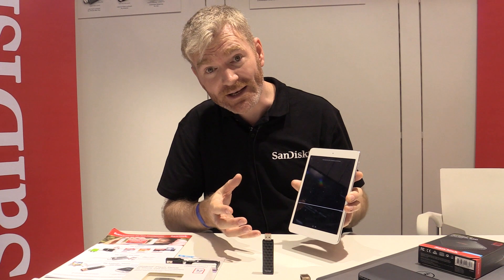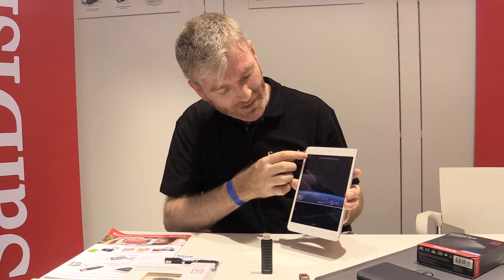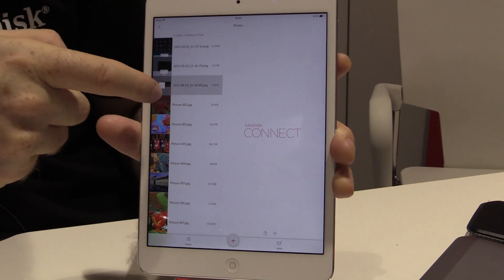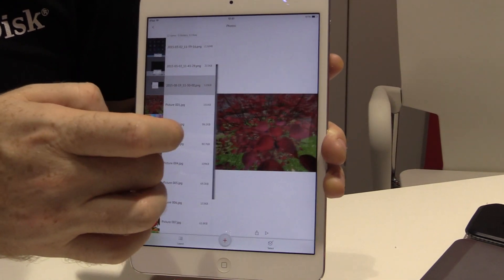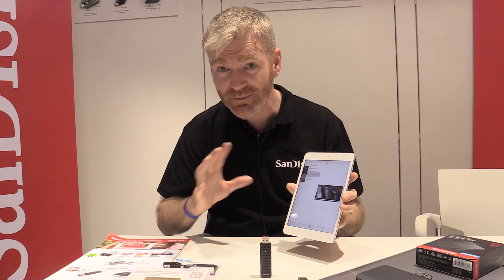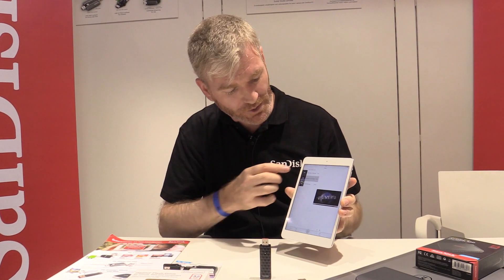So if I'm on an airplane and they don't have videos, I have all my personal content that I can watch. Not only that, but three people can actually stream from this simultaneously — I can stream three different movies to an iPad, an iPhone, and an Android device at the same time. So a family going on holiday in a car — perfect. Or if you're away on holidays and you have no Wi-Fi, it solves all your problems.